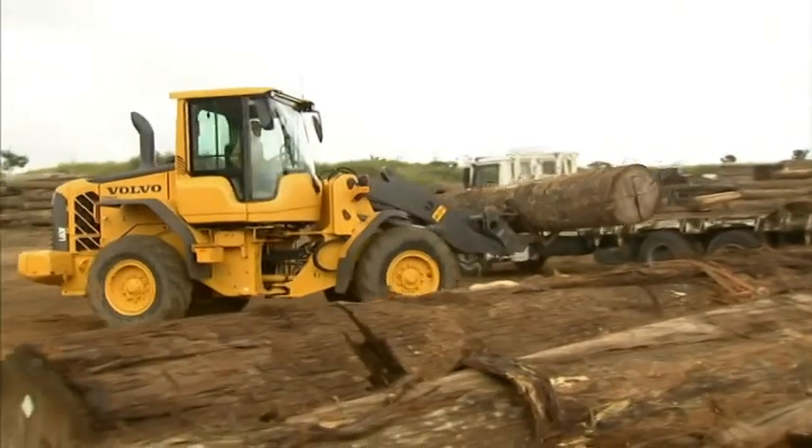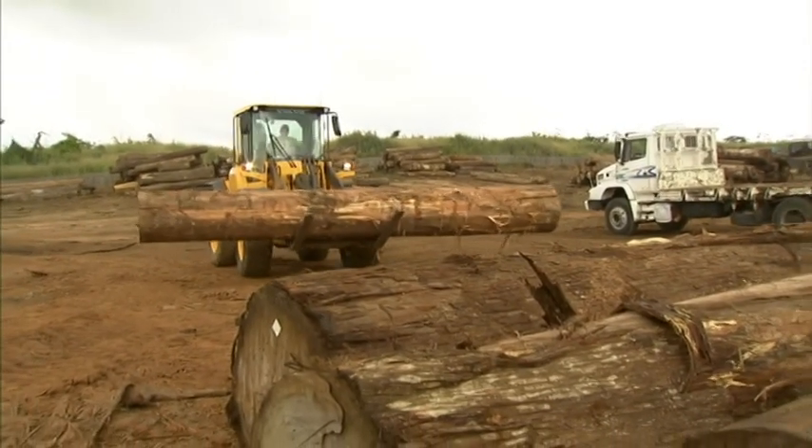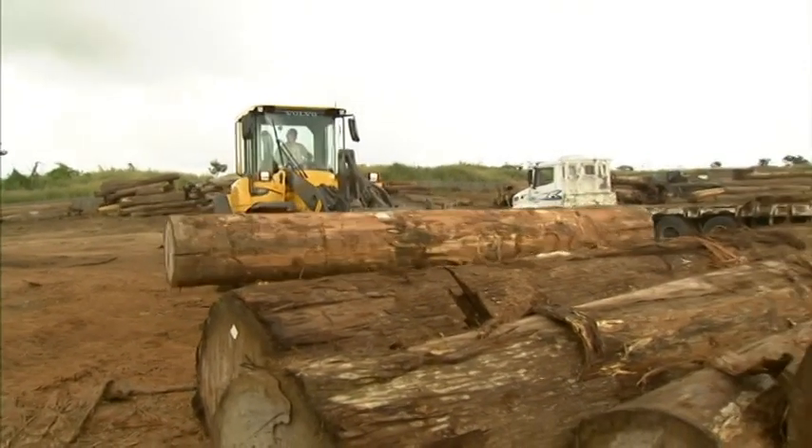Log after log is offloaded and put on the ground. Before the timber can be transported to the sawmill, it has to be sorted and classified.